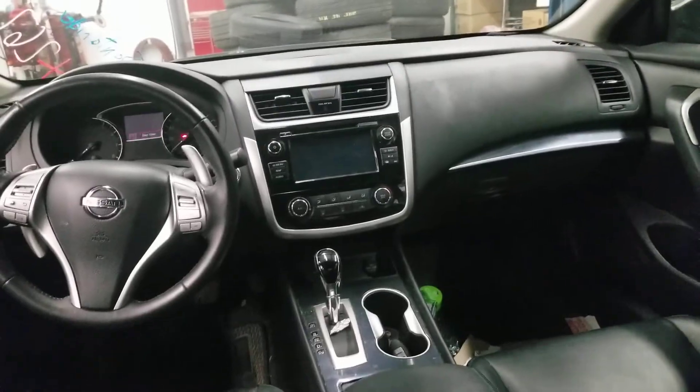USB back there too. You can actually see the driver and passenger seats of the Nissan Altima. Alright, so I guess that's it for this video. Thank you for watching and don't forget to subscribe.